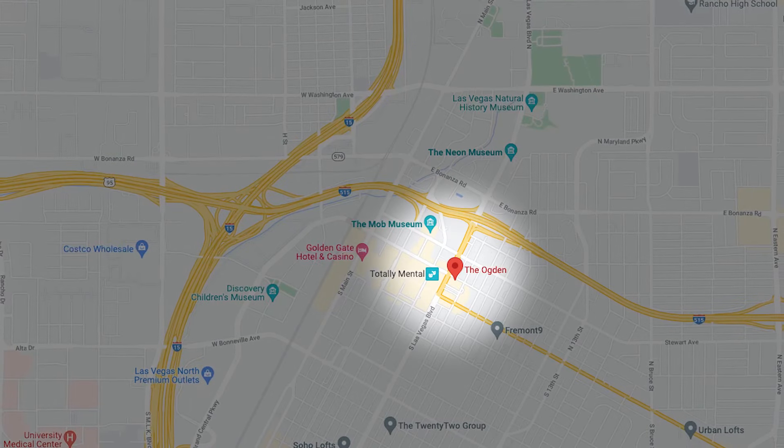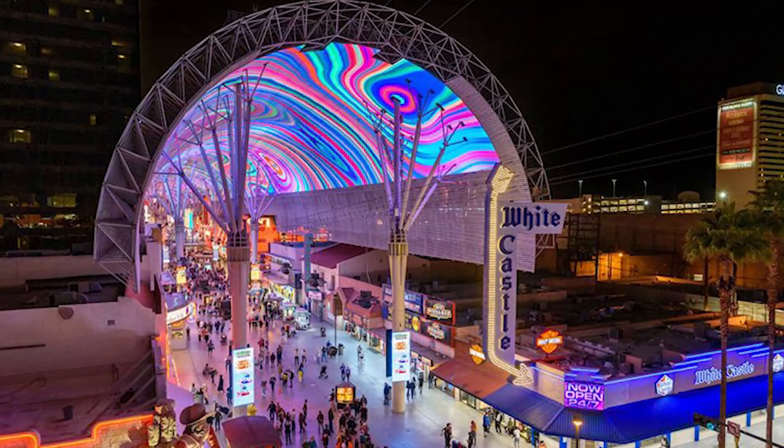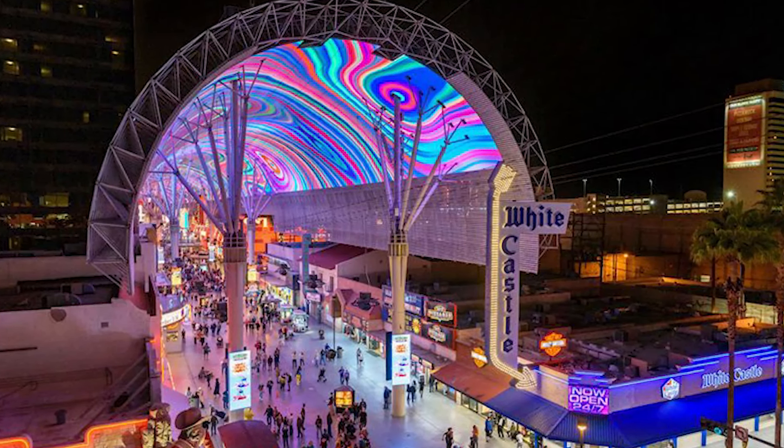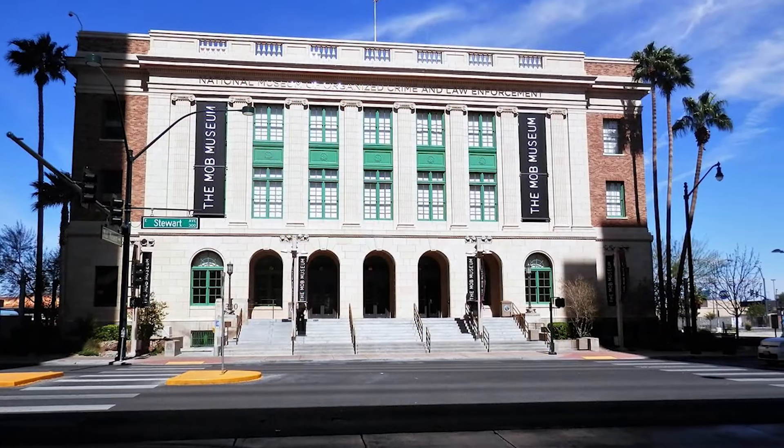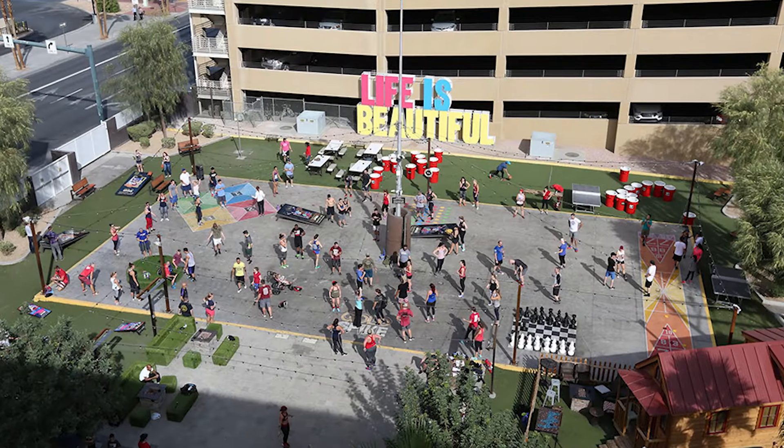One of my favorite things about the Ogden is the location. As I mentioned, you are right in the heart of everything — just five minutes away from the Fremont Street Experience, five minutes from other attractions like the Mob Museum which is right around the corner, and right across the street from Gold Spike, which is one of my favorite places for some chill vibes, fun games, and a good cocktail.